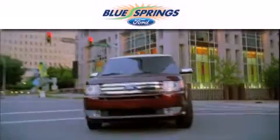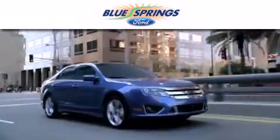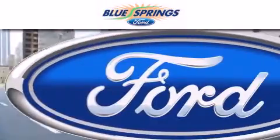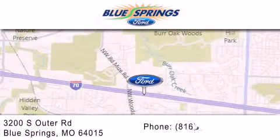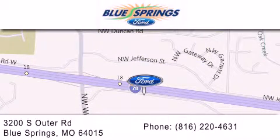Blue Springs Ford is dedicated to doing everything possible to ensure that the experience you have selecting your next vehicle is as pleasant as possible. We are located at 3200 South Outer Road in Blue Springs. We offer a free 10-year 100,000 mile powertrain warranty on any new or certified used vehicle, free car washes for life, and free shuttle service.